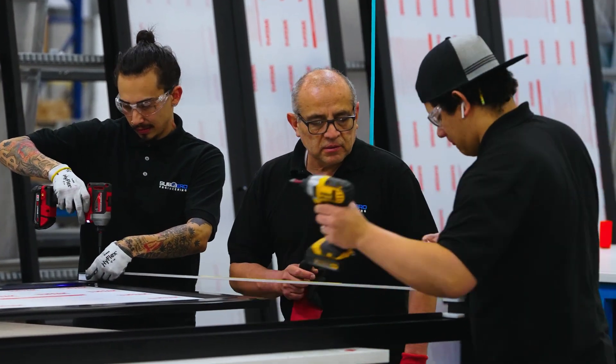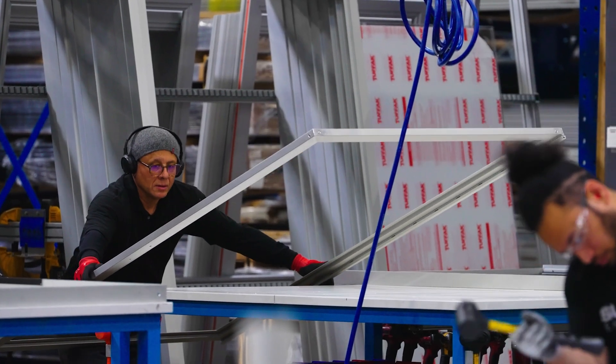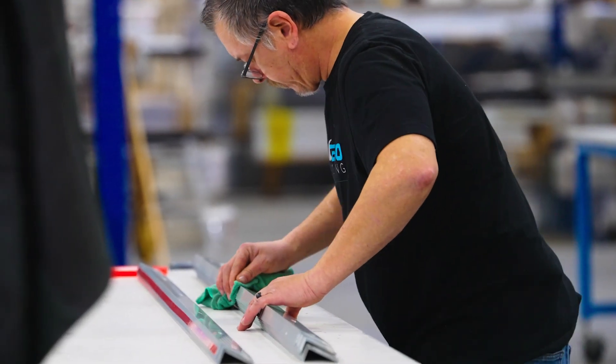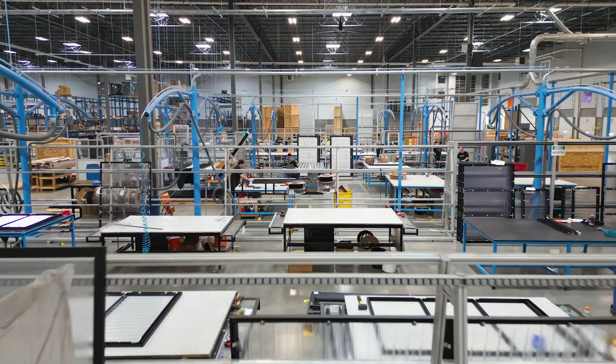In terms of scale, complexity, and need — SubZero Engineering's new state-of-the-art facility is a testament to our commitment to excellence, innovation, and customer satisfaction. We invite you to join us on this exciting journey.